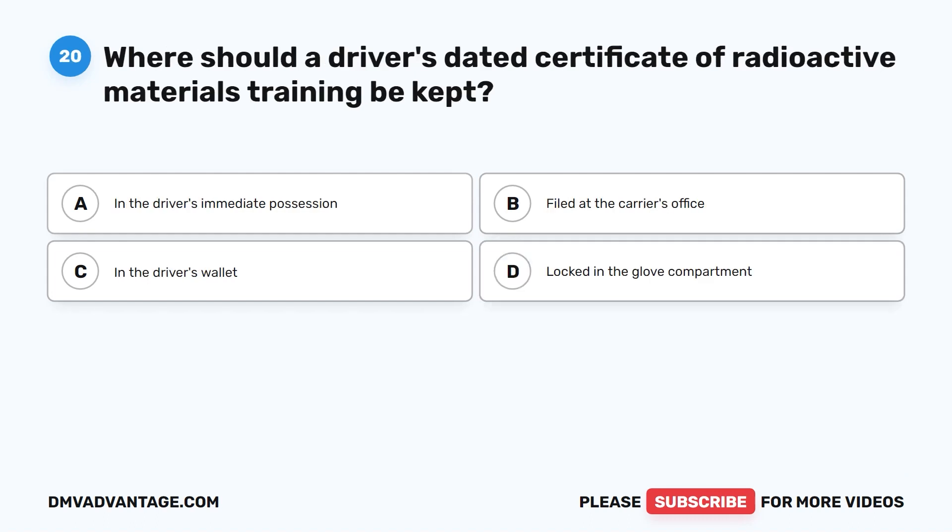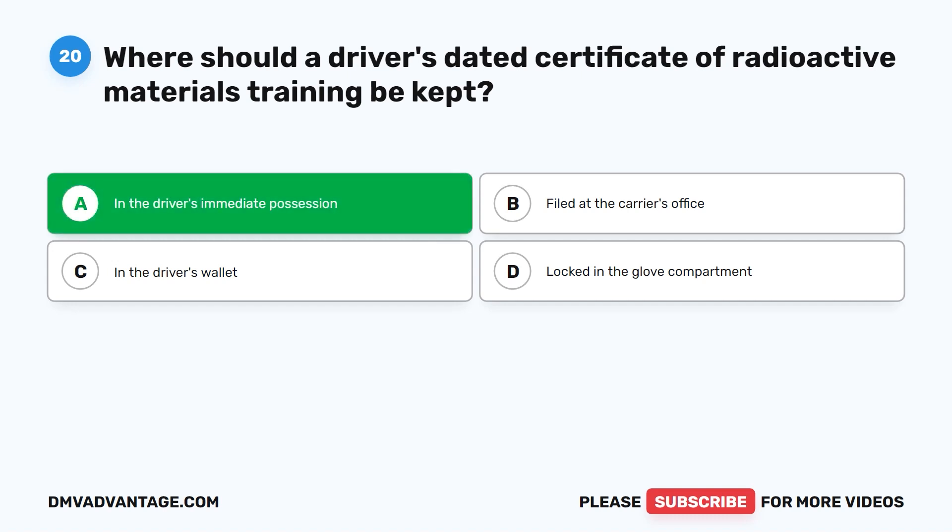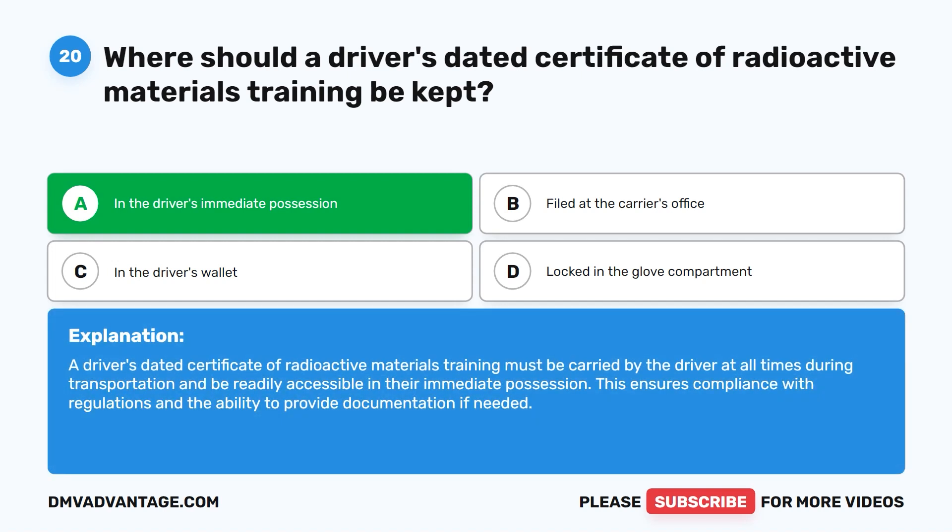Question twenty. Where should a driver's dated certificate of radioactive materials training be kept? A. In the driver's immediate possession. B. Filed at the carrier's office. C. In the driver's wallet. D. Locked in the glove compartment. The correct answer is A. In the driver's immediate possession. A driver's dated certificate of radioactive materials training must be carried by the driver at all times during transportation and be readily accessible in their immediate possession.